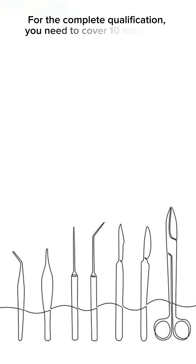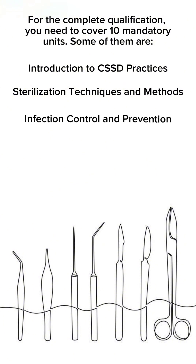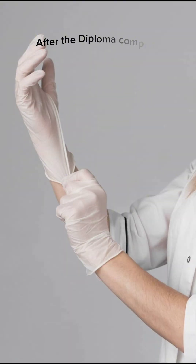For complete qualification, you need to cover 10 mandatory units. Some of them are introduction to CSST practices, sterilization techniques and methods, infection control and prevention, medical equipment and instrument handling, sterile storage and distribution, and many more.